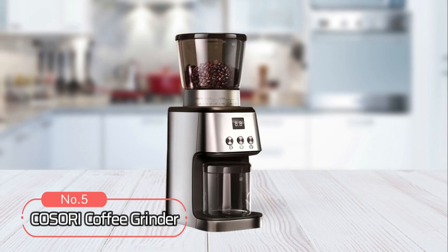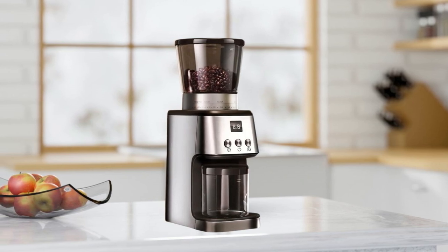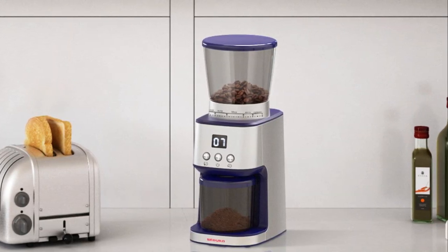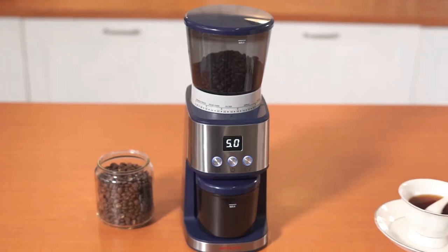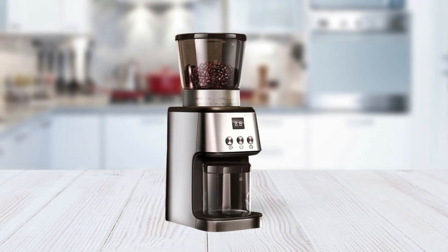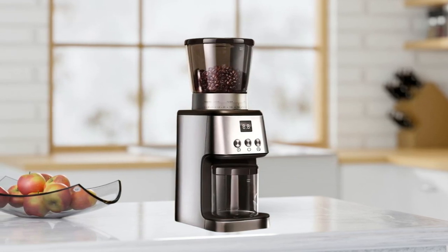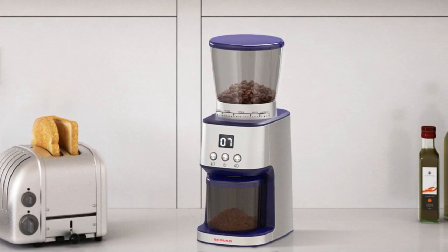At number 5 on the list is the Kozori Coffee Grinder. This coffee grinder has a 200-watt power motor that makes grinding up your favorite beans fast and easy. It also has plenty of safety features and is made with quality materials. It uses heat-resistant glass and a thermal insulation handle to keep your hands cool during operation. The heat-resistant glass bowl ensures that your grinds don't get too hot, keeping them fresh and flavorful. It's made from high-quality parts like stainless steel blades, ABS plastic exterior, and non-slip rubber feet.